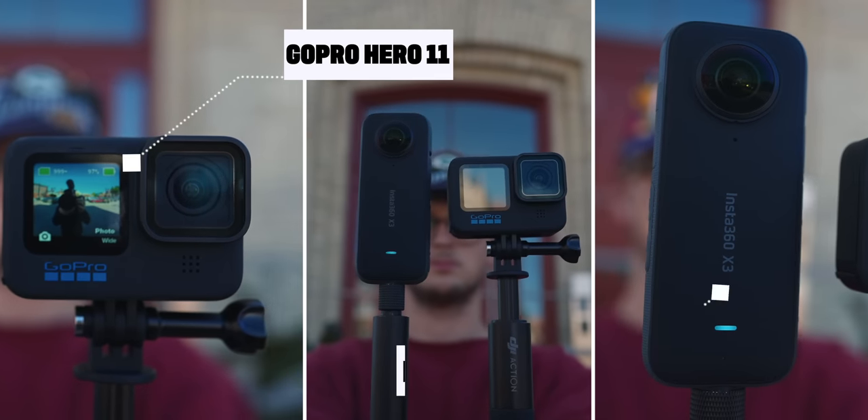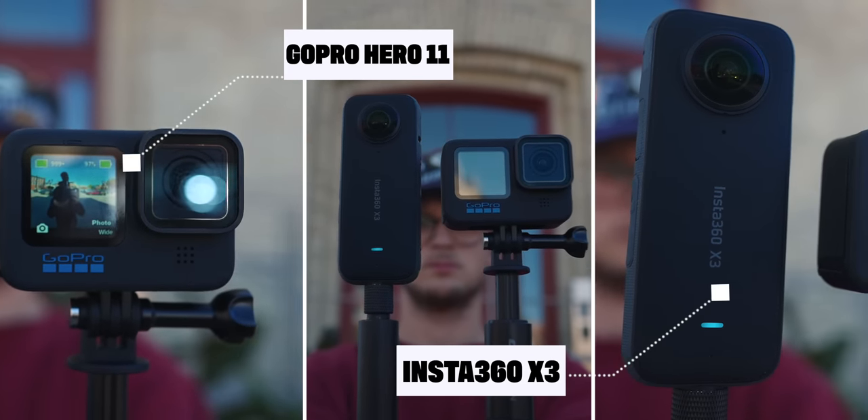This is the GoPro Hero 11, and this is the Insta360 X3. If you're wondering which action camera you should buy, that's what we're gonna try to answer today. At the end of the video, I'm gonna let you know which action camera I carry around all the time in my camera bag, because there's only room for one.